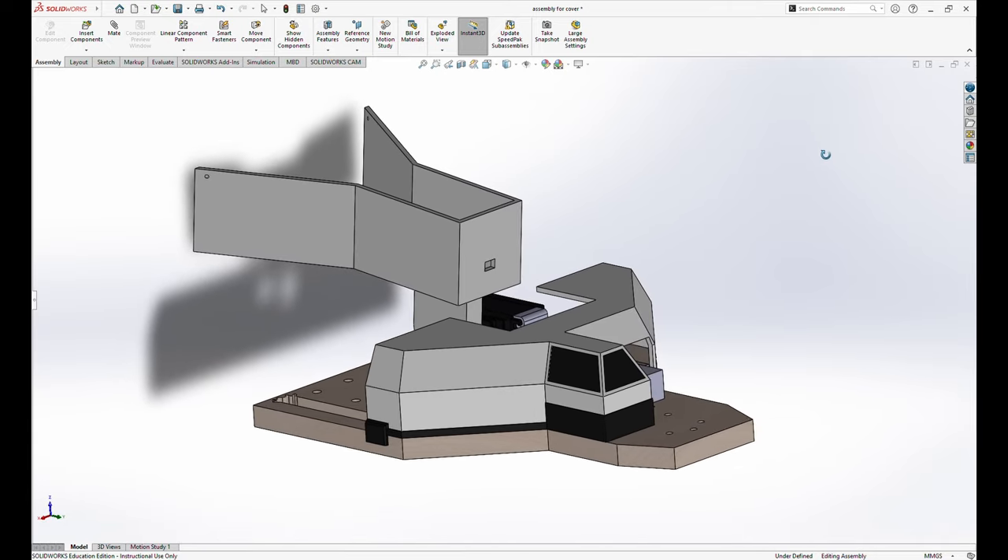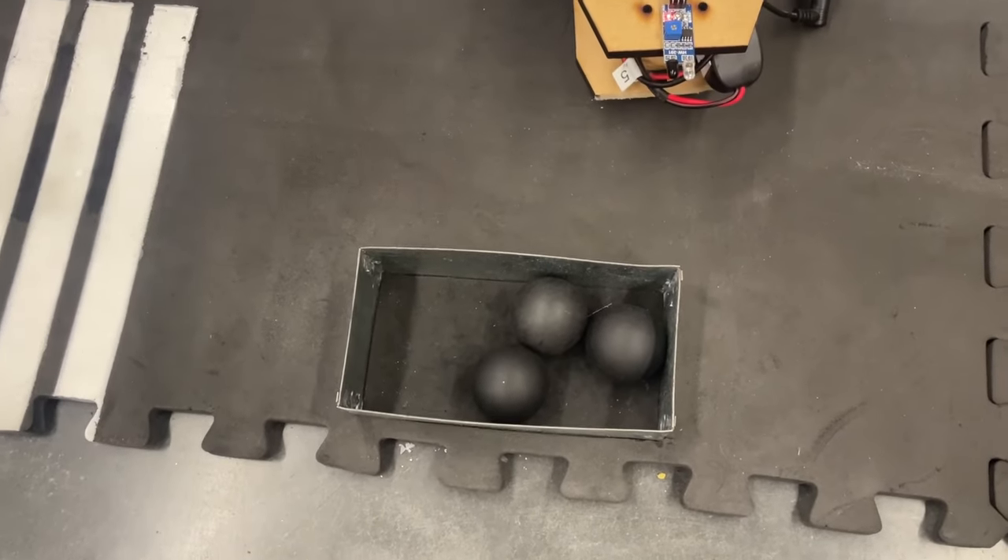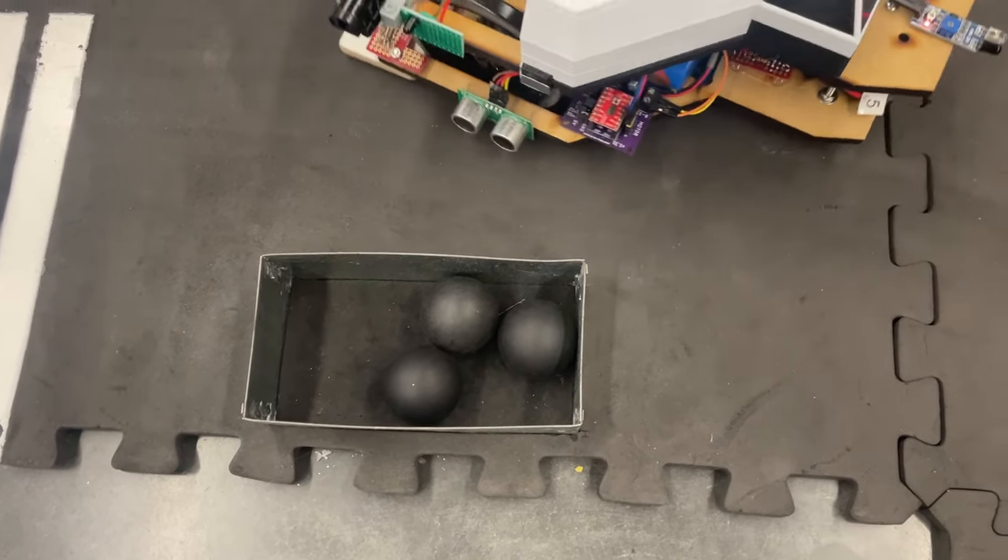Our shuttle was able to make tight turns towards the drop-off bins to navigate the asteroid field without worry of hitting asteroids.